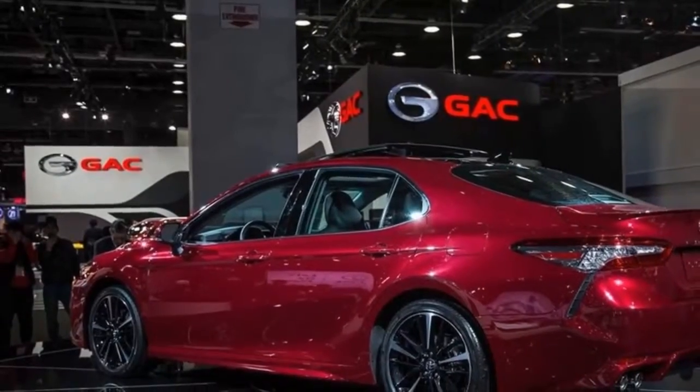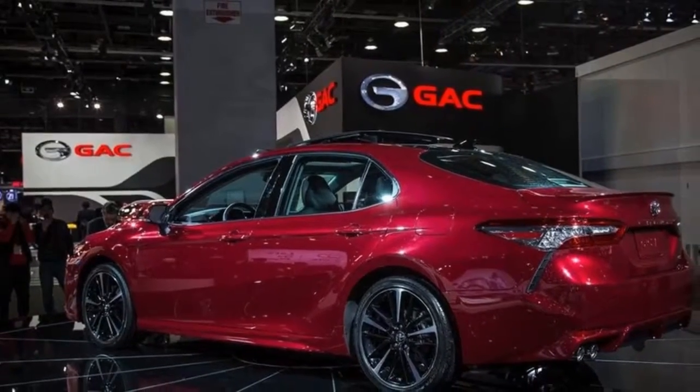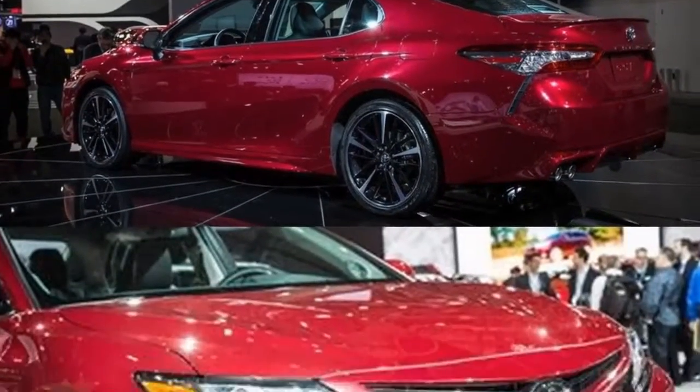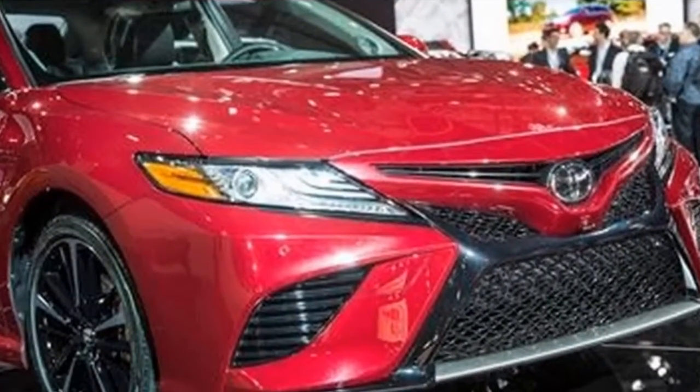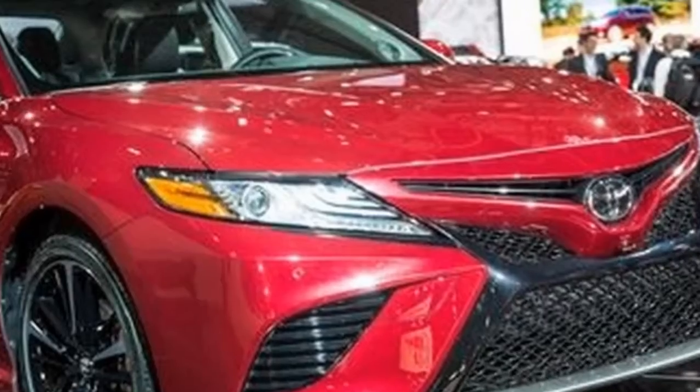The audio package has a larger touchscreen, connectivity enhancements, dual-zone climate control, and rear vents, while the convenience package's keyless ignition and auto-dimming rearview mirror live up to the package's billing.